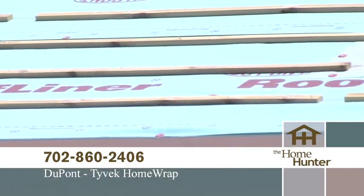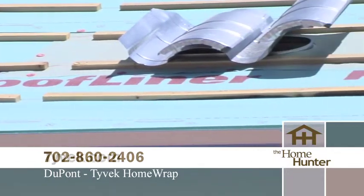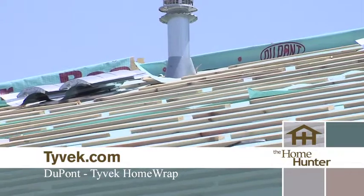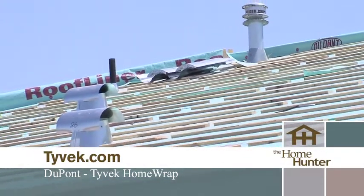Another innovative DuPont product is DuPont Roof Liner. DuPont Roof Liner offers superior protection compared to traditional roofing felt. DuPont even provides a 30-year warranty for the product.